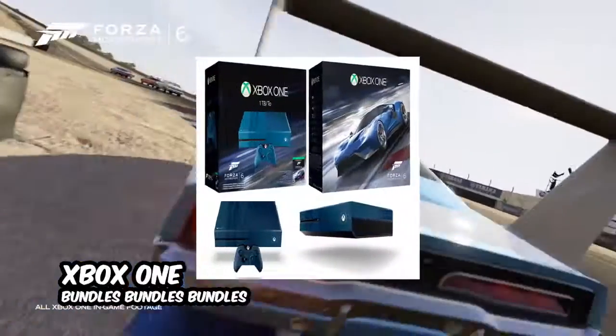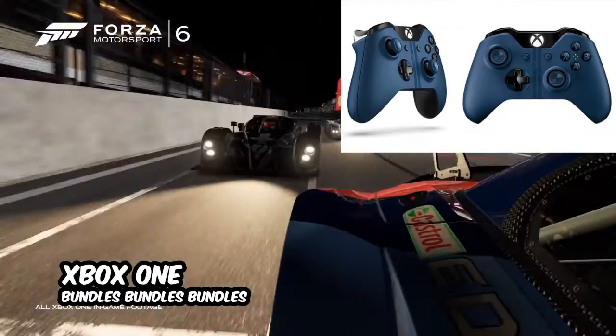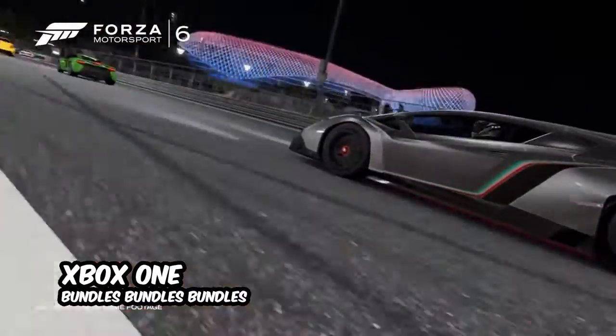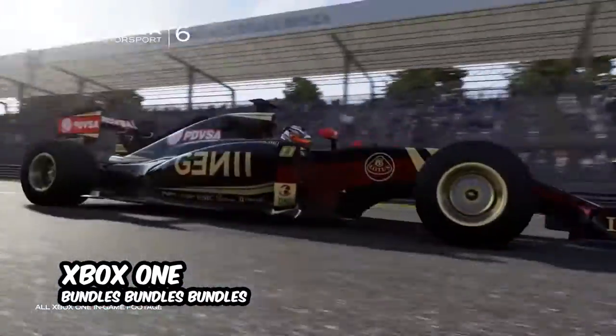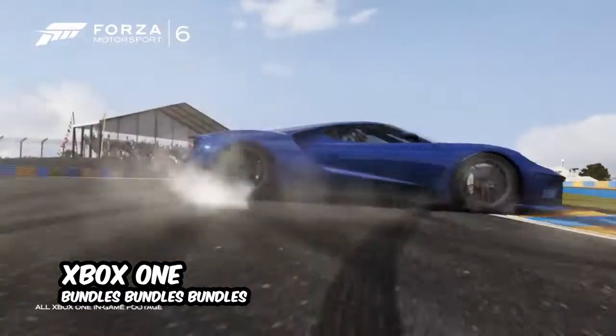The Forza 6 bundle is my pick — well, it's actually Nigel's pick. You get the console, the controller and a nice blue colour with racing stripes. Of course, it goes without saying that the game is included, and you're also getting a 1TB model.